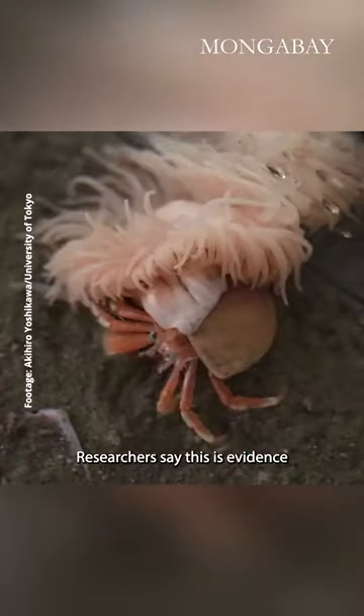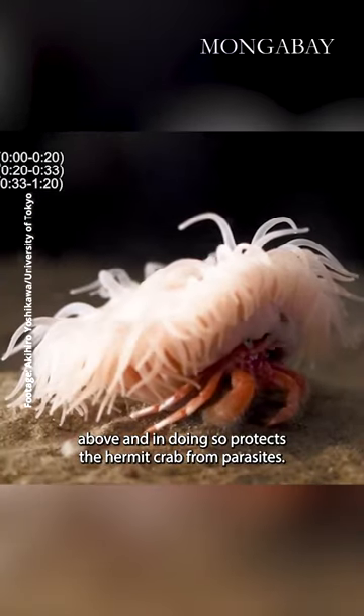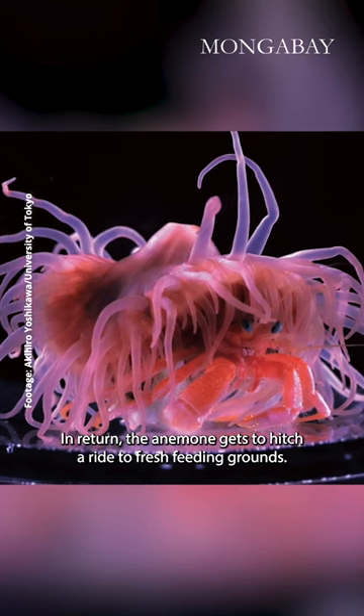Researchers say this is evidence the hermit crab and the anemone are engaged in a mutualism. The anemone eats falling debris from the ocean above and in doing so protects the hermit crab from parasites. In return, the anemone gets to hitch a ride to fresh feeding grounds.